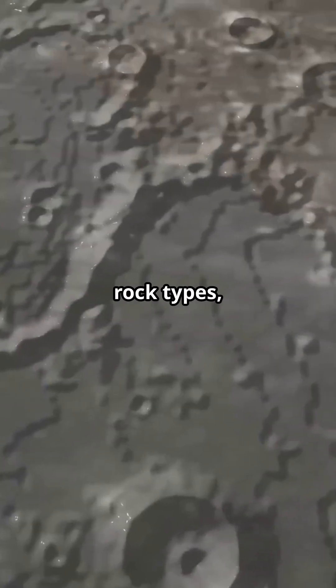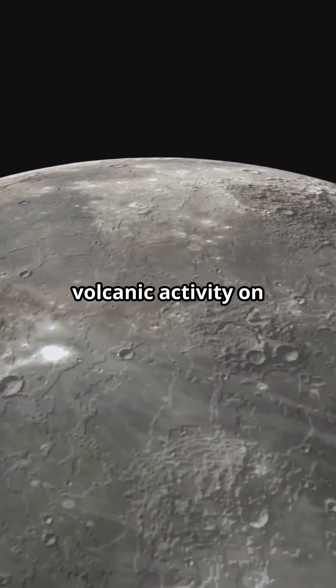The far side samples contained various rock types, including basalt, that confirms volcanic activity on the moon.